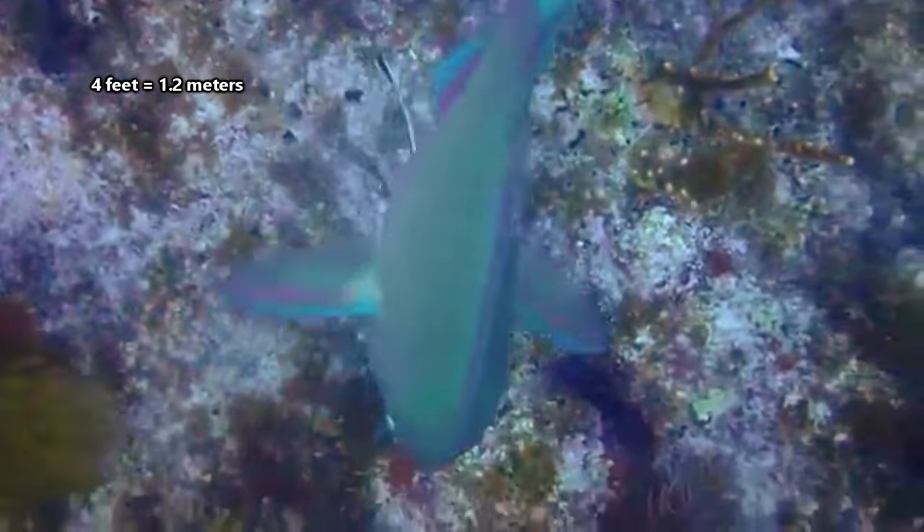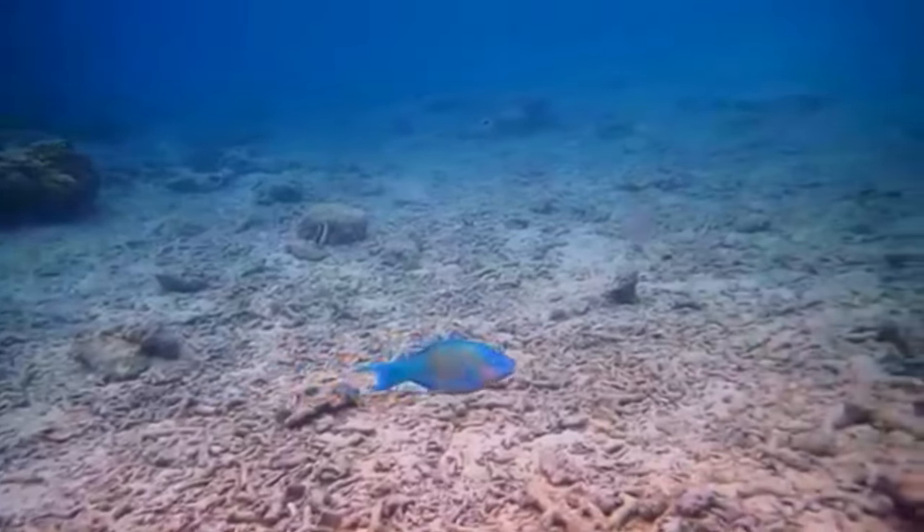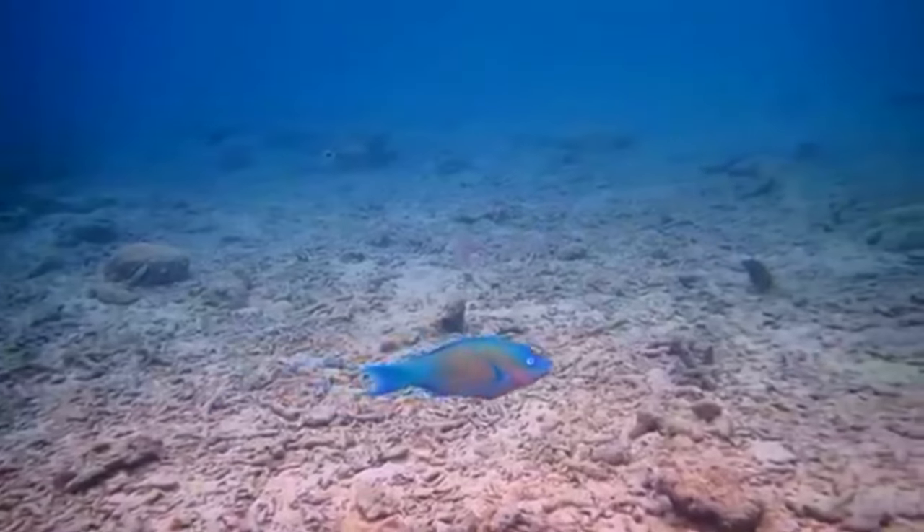They can grow up to 4 feet in length in their lifetime, depending on the species of parrotfish. And a parrotfish may live to be 5 years old, or older.